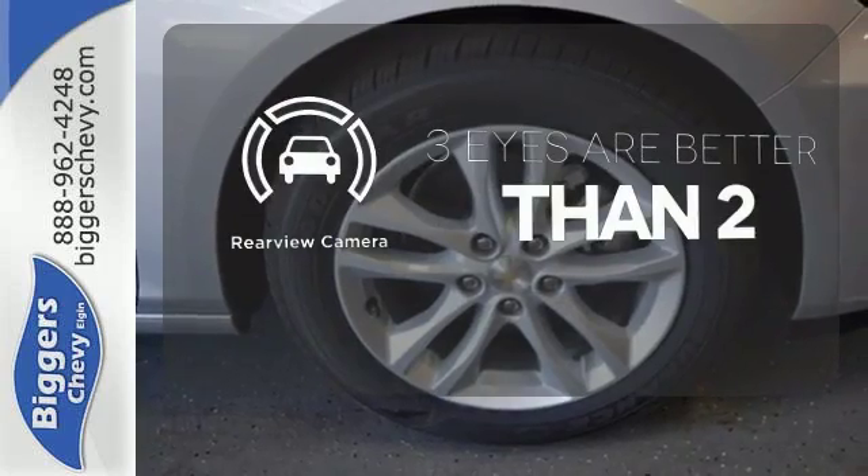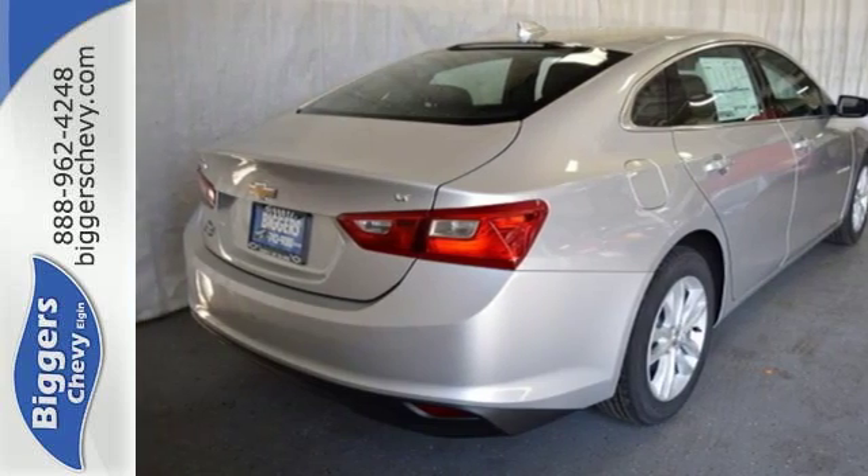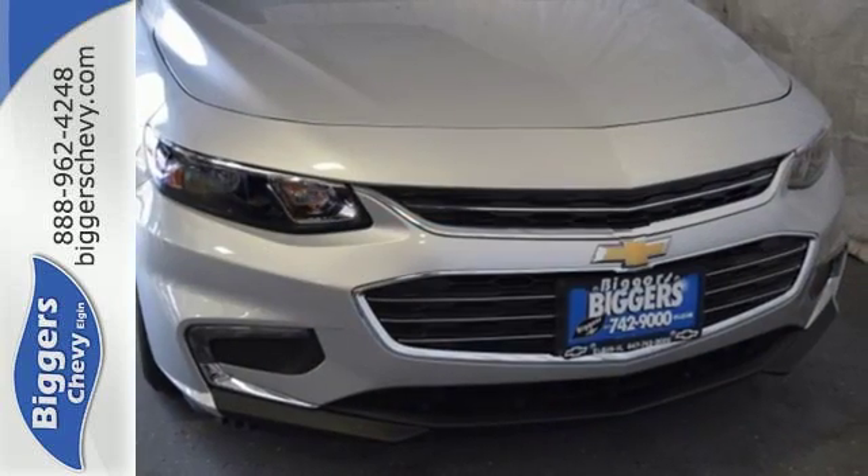The backup camera gives you a clear picture of what's behind you. Get used to the attention — this Malibu delivers eye-catching style and performance that makes every drive a thrill.